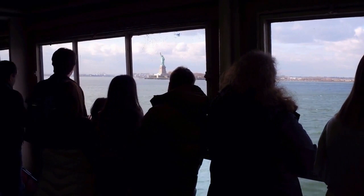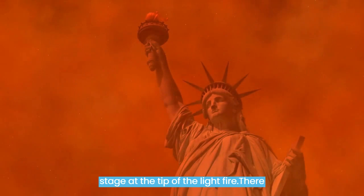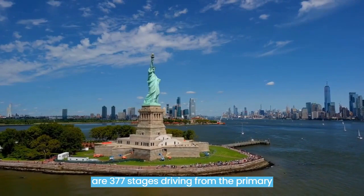To put these measurements into perspective, the Statue of Liberty is equivalent in height to a 22-story building from the ground up to the tip of the torch flame. There are 377 steps leading from the main entrance of the sculpture all the way to the crown platform, which offers views across New York Harbor.